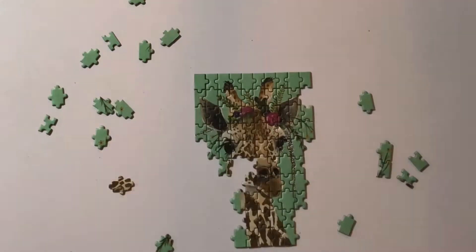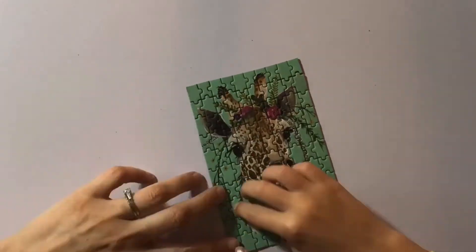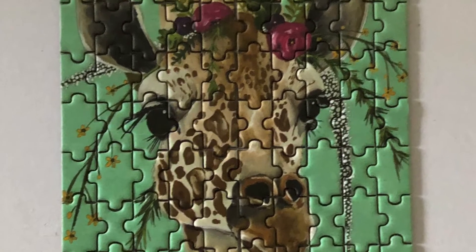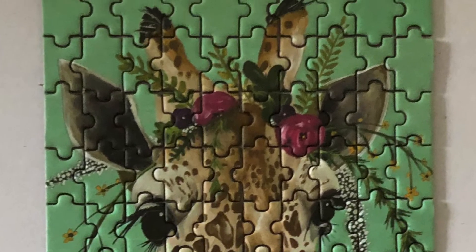We both really liked the image of the cute giraffe with the flower crown, but I don't think we will be doing this puzzle again. It was simply too frustrating.